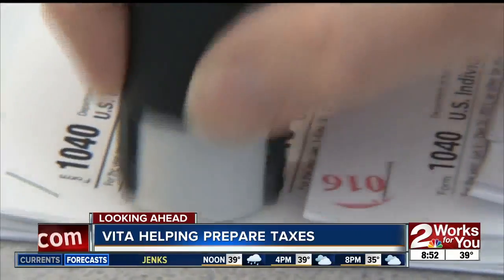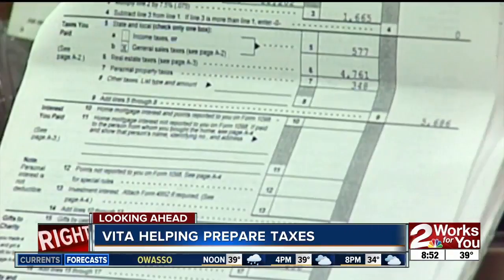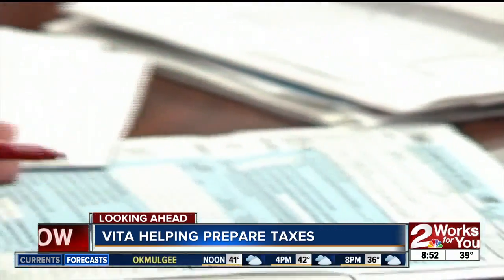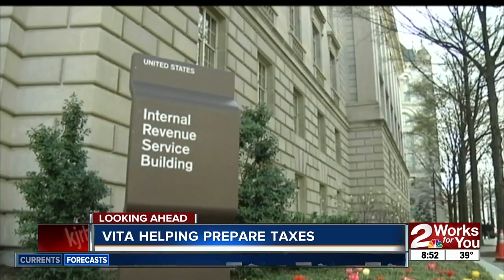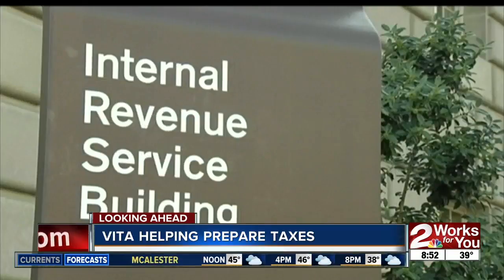Where are these five sites? They're located at Eastside Christian Church at 15th and Harvard. We've got the YWCA at 17th and Memorial, and that's our bilingual site. We've got the Center for Individuals with Physical Challenges at 8th and Peoria. We've got the Tulsa Dream Center on 46th Street North. And we've got Goodwill, which is our Saturday site, over at 28th Southwest Boulevard.